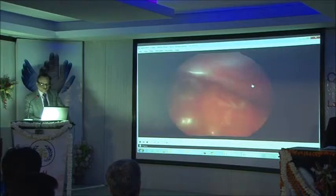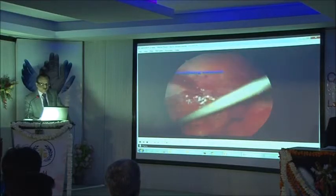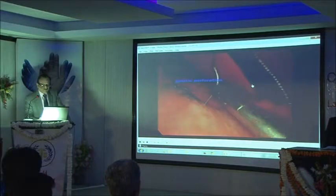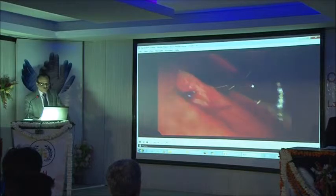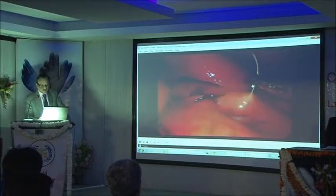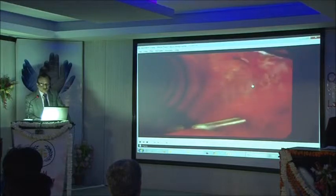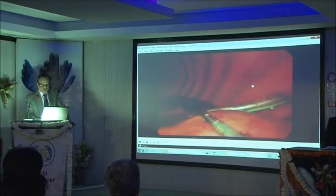After exploring the rest of the abdomen, the right colon was mobilised because there was a stab posteriorly on the right side. The gastric perforation was closed in two layers, interrupted layers. A chest tube was inserted — this is the chest view of the patient — and an intercostal tube was placed and the diaphragm was sutured.